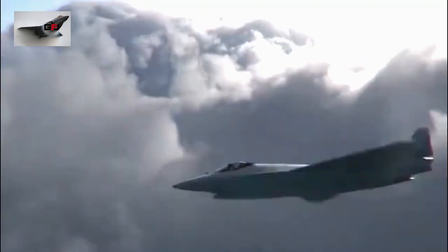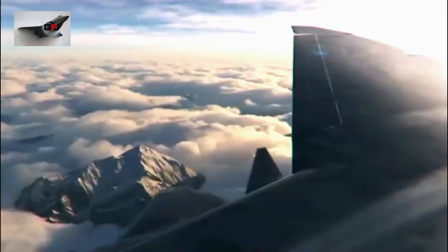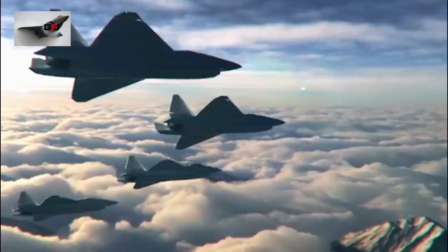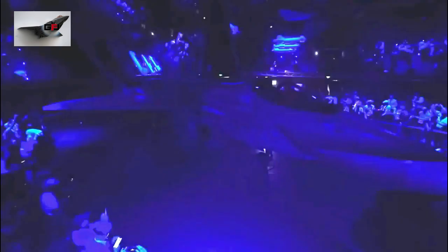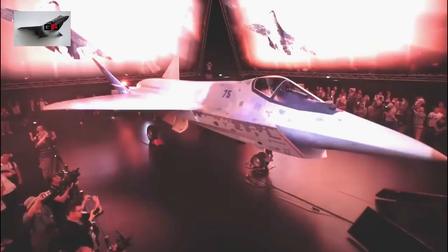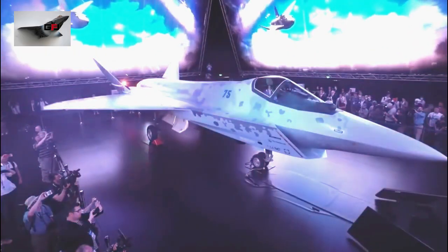This aircraft was planned to first fly in 2023, but it is now certain that the first flight will be in 2024. If trials are successful, Rostec will produce this aircraft on a large scale in 2026 to meet the needs of the worldwide military market, according to the Rostec chief executive in an interview with the Wall Street Journal.